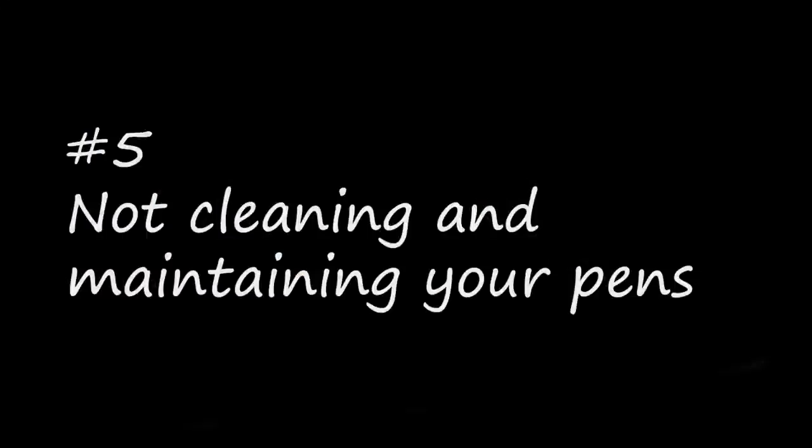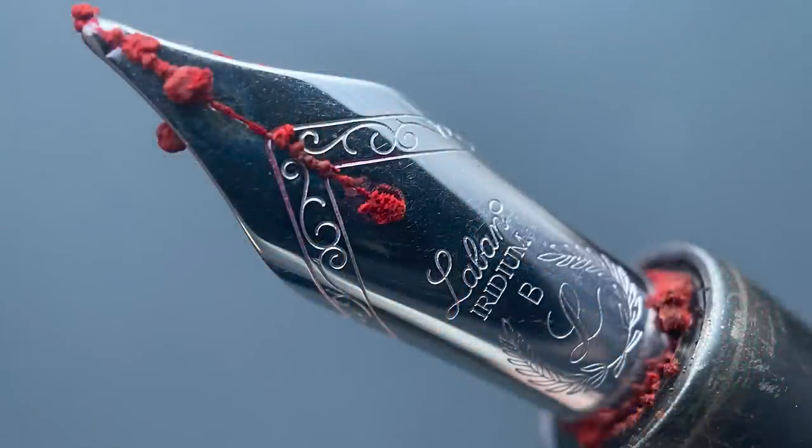Number five: not cleaning and maintaining your pens. This is something I've had issues with personally. I have a fairly large collection and I like to cycle through the vast majority of it, but I am not as disciplined about cleaning my pens on a regular basis, which can lead to some issues. I tend to keep way too many pens inked at one time. For example, I pulled out a pen the other day to use it, and this is what I was greeted with.